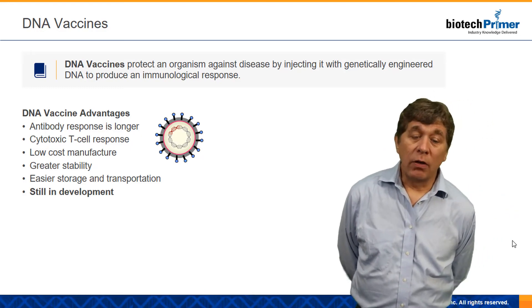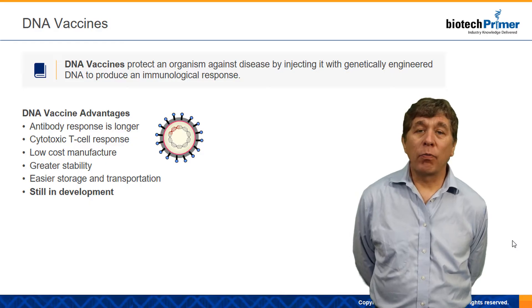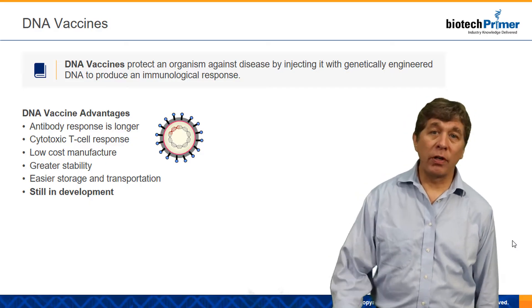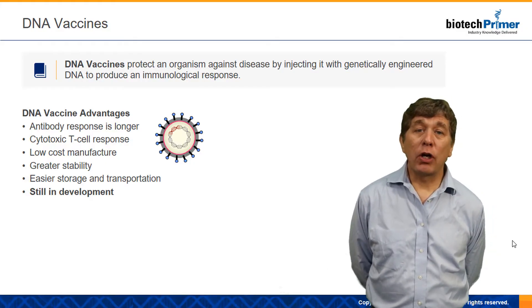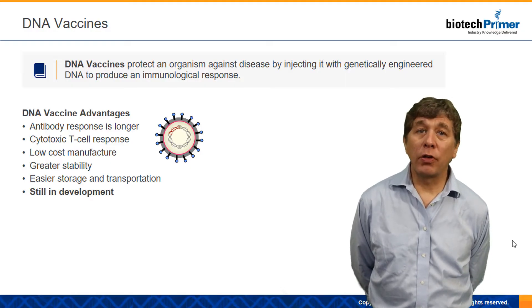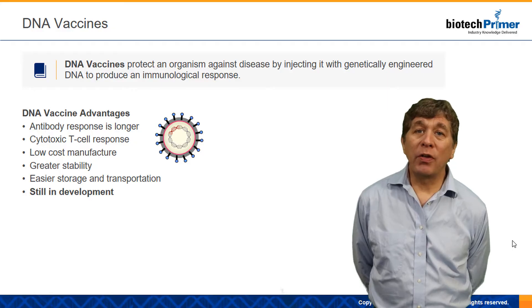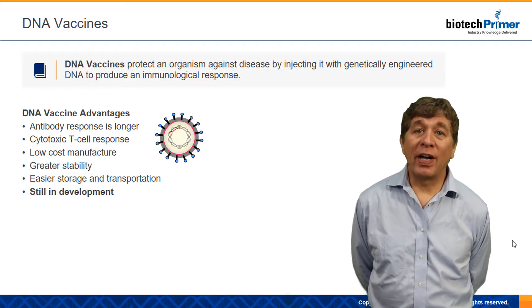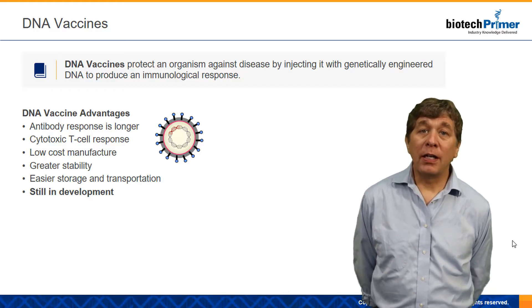With the DNA vaccine, what we're going to do is instead of injecting you with a protein that's representative of the disease, like a protein from the flu virus or a Zika protein or something like that, we're actually going to inject you with the gene that codes for that protein. And we're going to let your own cells in your body make that protein. And then that protein will be released into your blood, it will be detected by your immune system, and you will in fact then create an immune response to it and create those memory T and B cells.